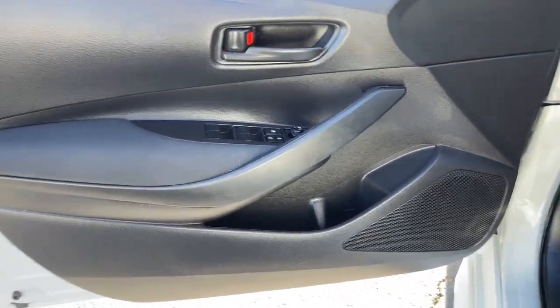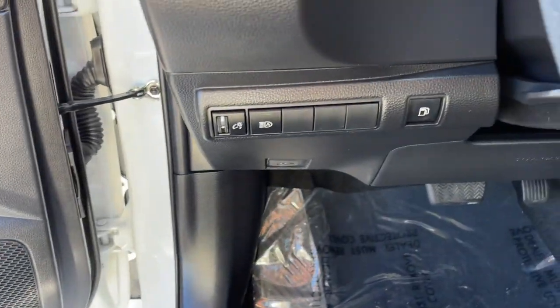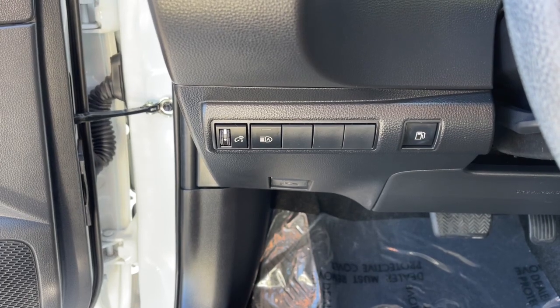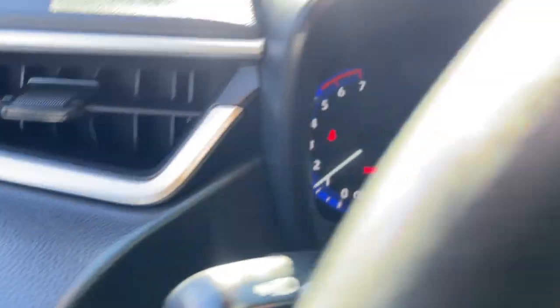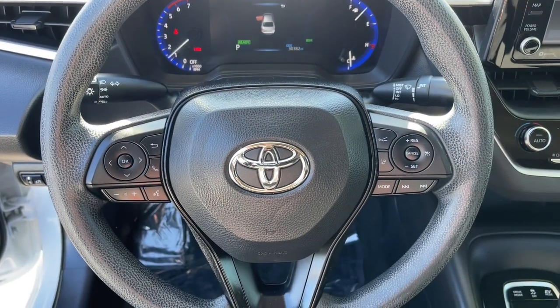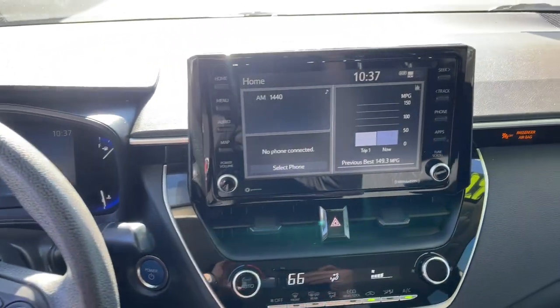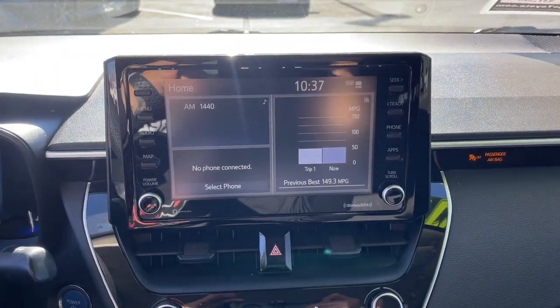These are just some of the great options this vehicle comes with: lane departure warning, keyless entry, backup camera, adaptive cruise control, lane keeping assist, heated mirrors, satellite radio, keyless start, wi-fi hotspot, and aluminum wheels.